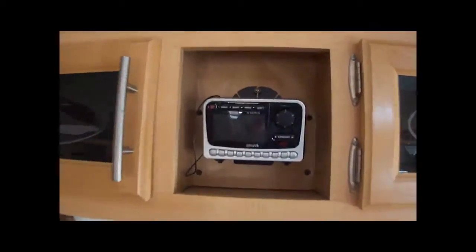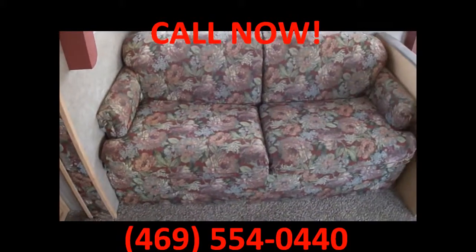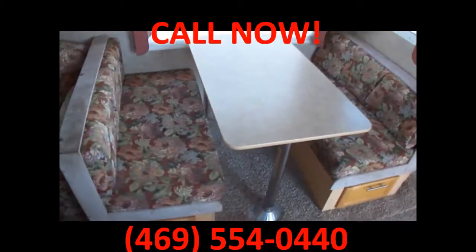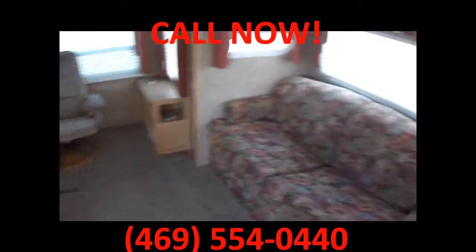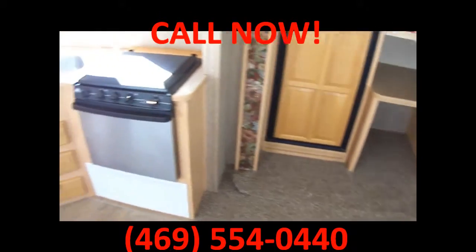It's equipped with a Sirius satellite system. A sofa that converts into a bed, and a dinette that also converts into a bed. So you can sleep six comfortably, eight to ten crowdedly.